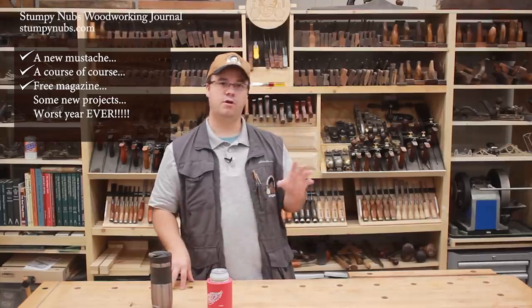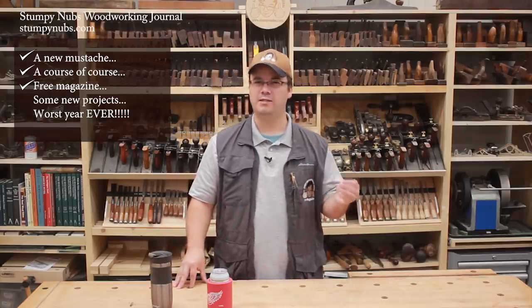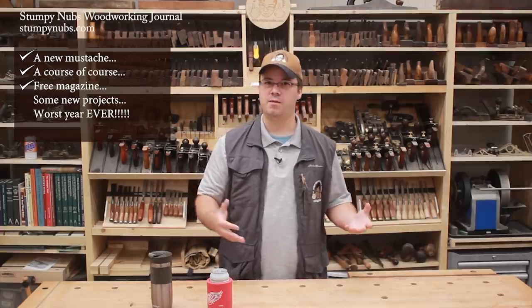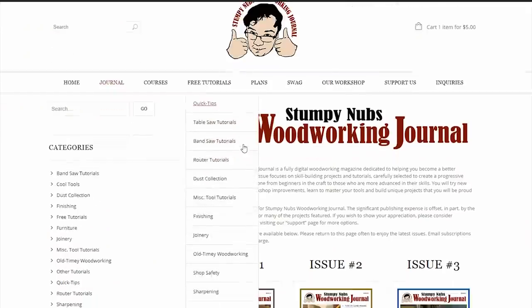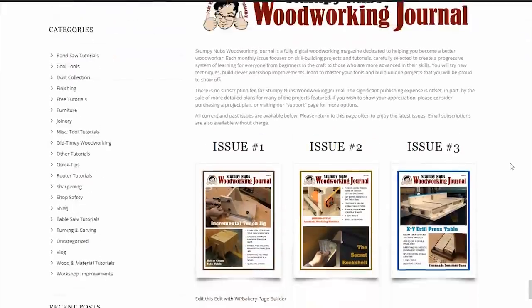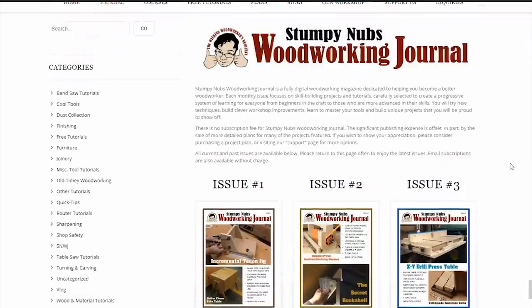So even if you watch all of our YouTube videos, you're likely to forget a great deal over a decade's time. Stumpy Knubbs Woodworking Journal will be a convenient way to revisit some of those subjects. And since it will be in the form of text and photos, you can download the whole issue and read it offline or save it for future reference.